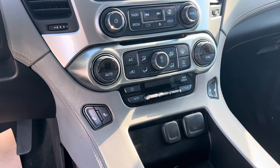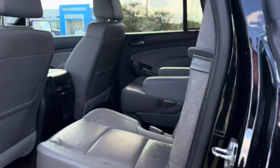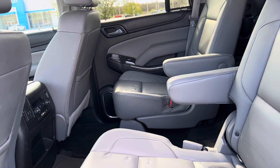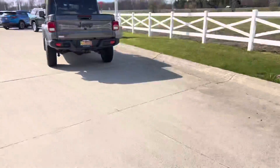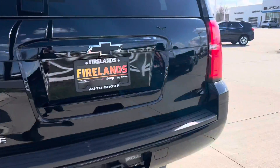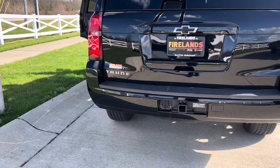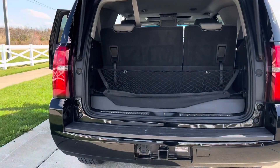Jumping around here to the back — captain's chairs in the second row. These do fold down for even more space. And then over here in the back, you can open the tailgate with the remote. Third row seats fold down for even more space.